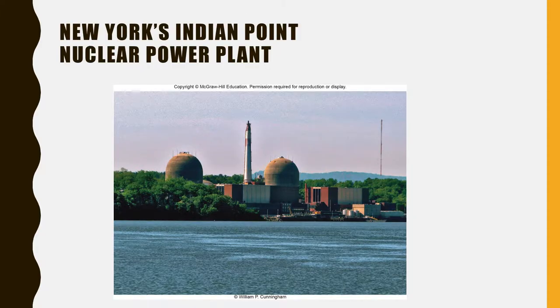New York's Indian Point nuclear power plant is ranked the riskiest in the country by the U.S. Nuclear Regulatory Commission due to its age and location on the Hudson River, just 24 miles north of Manhattan Island. What would it cost to evacuate New York City if these reactors melt down? Here in Florida, nuclear power plants are located quite near Miami, Florida, and in the vicinity of Tampa, Florida, and Orlando.